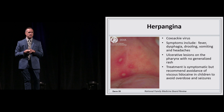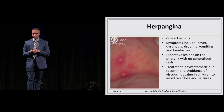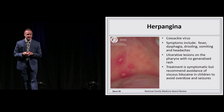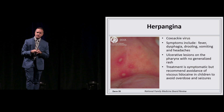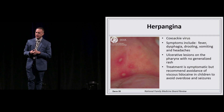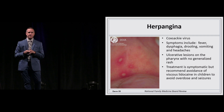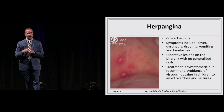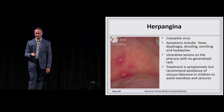Herpangina has the worst name in the world — it's not herpes and it's not angina. I like to think of it as hand, foot, and mouth without the hand and feet — it's just mouth. Still Coxsackievirus. Usually seen in kids who come in with fever, drooling, not wanting to swallow or eat. You'll see ulcerative lesions on the soft palate. Treatment is symptomatic — a mix of Maalox one-to-one with topical Benadryl suspension acts as a topical anesthetic. In adults you can add lidocaine, but be careful of lidocaine toxicity and seizures. And with that, dermatology part one is done.